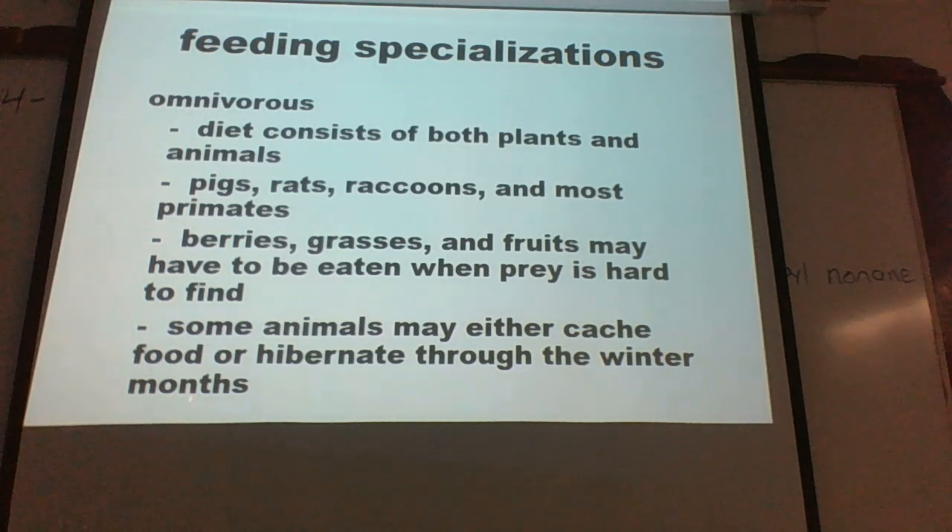Foxes are known to kill more than they need and store the excess — burying chickens or whatever they've gathered in the ground — then returning in winter months when food is scarce. Hibernation is not very common overall; you most commonly associate it with bears, but it's another way of coping with getting through winter.